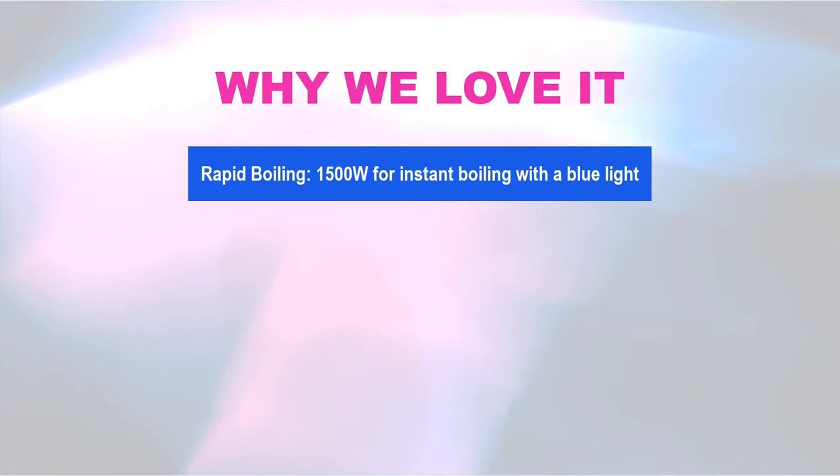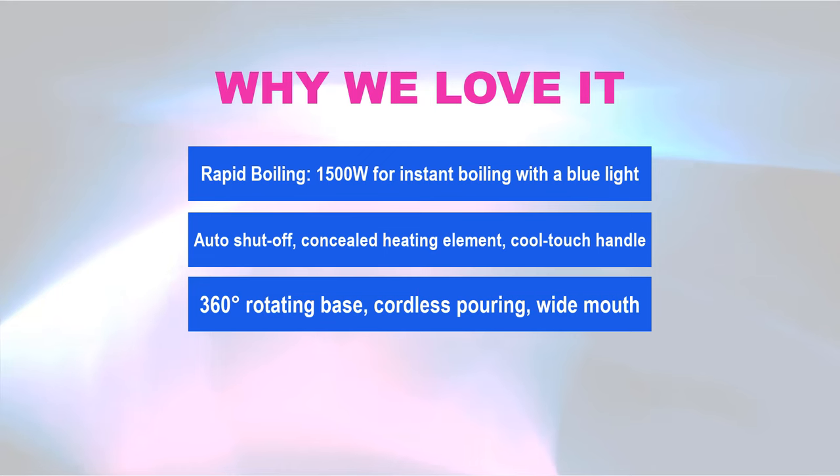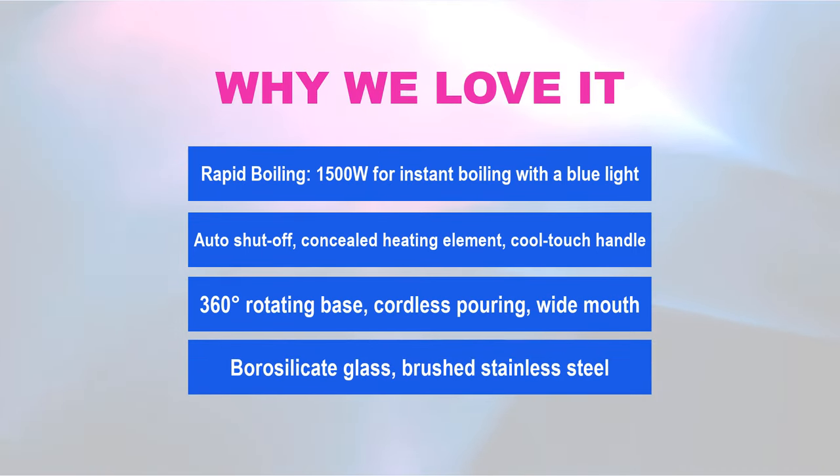Why we love it: Rapid boiling — 1,500W for instant boiling with a blue light. Auto-shut-off, concealed heating element, cool-touch handle. 360-degree rotating base and cordless pouring. Wide mouth, borosilicate glass, and brushed stainless steel for lasting appeal.